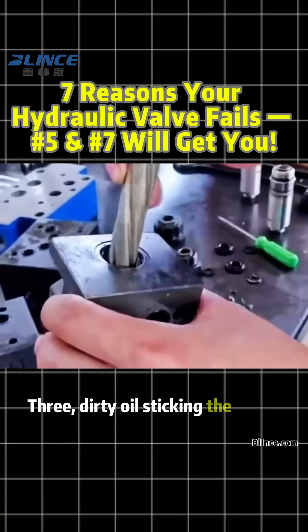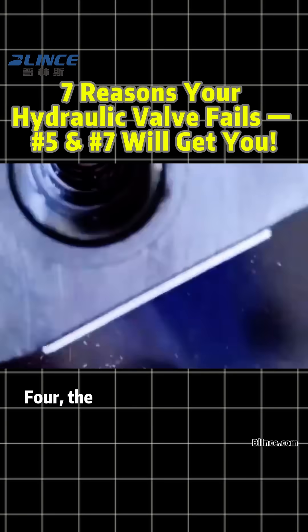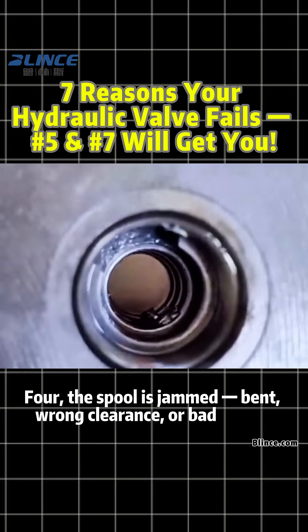Number three: dirty oil sticking the spool. Number four: the spool is jammed, bent, wrong clearance, or bad spring.